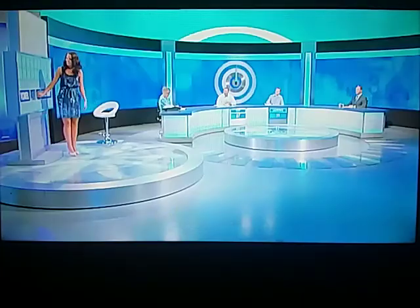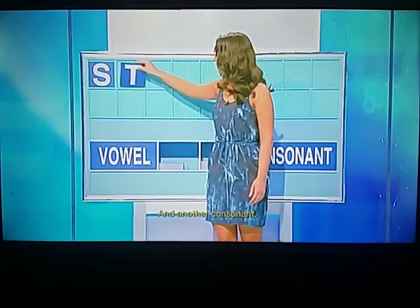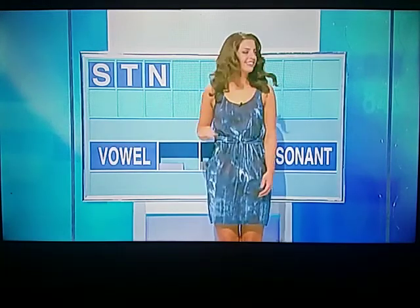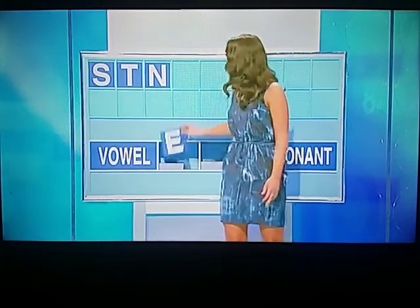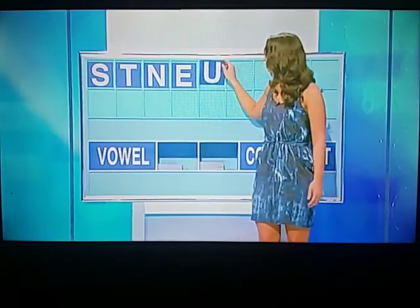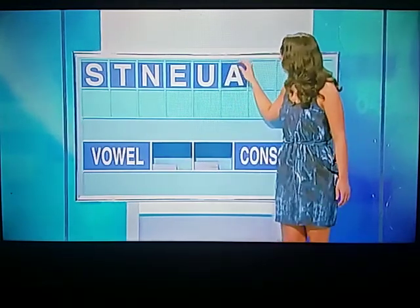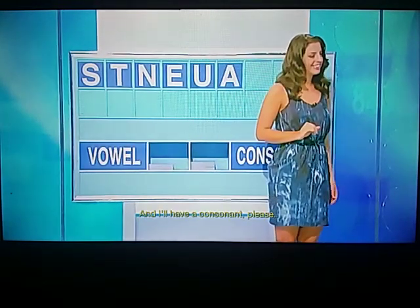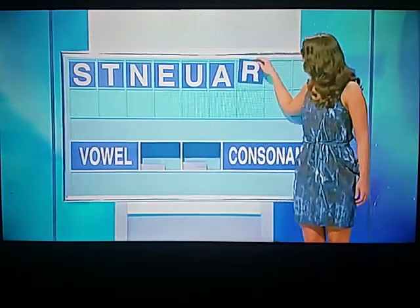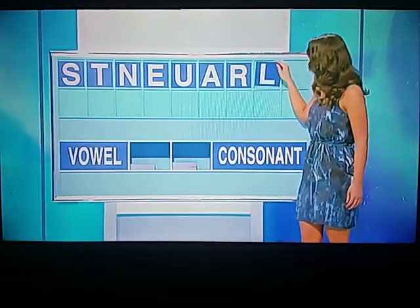Lily, I'll start with the consonant again. Thanks, Tony. S. And another consonant. T. One more. M. And I'll have a vowel, please. E. And another vowel. U. And one more, please. A. And a consonant, please. R. And another consonant. L.